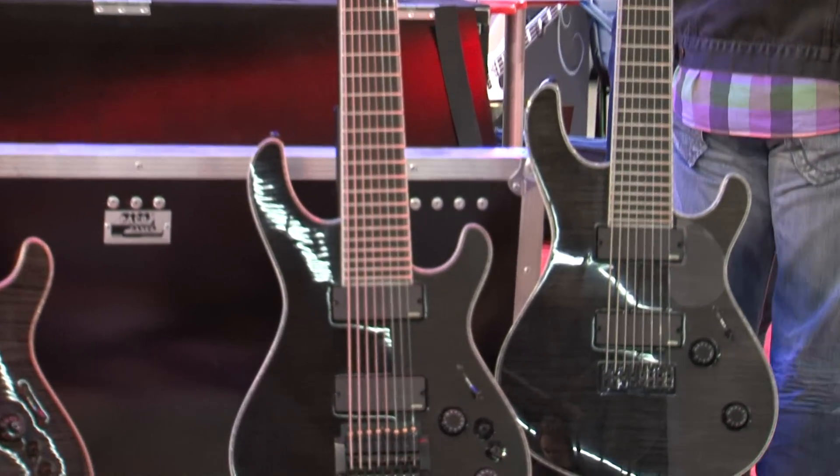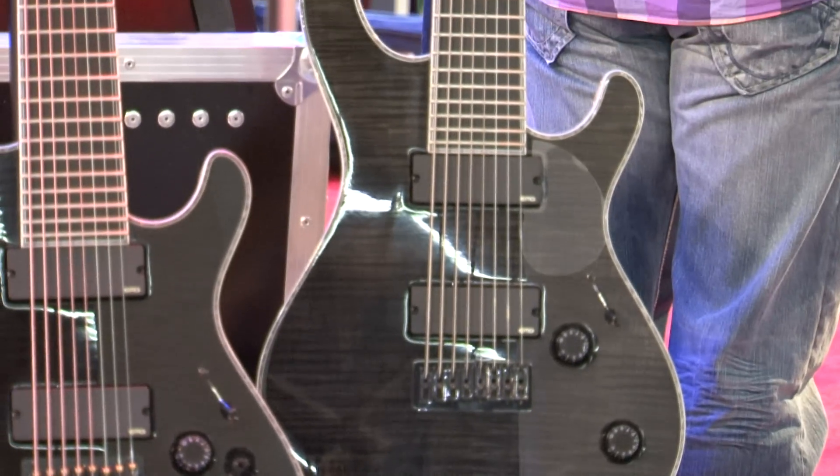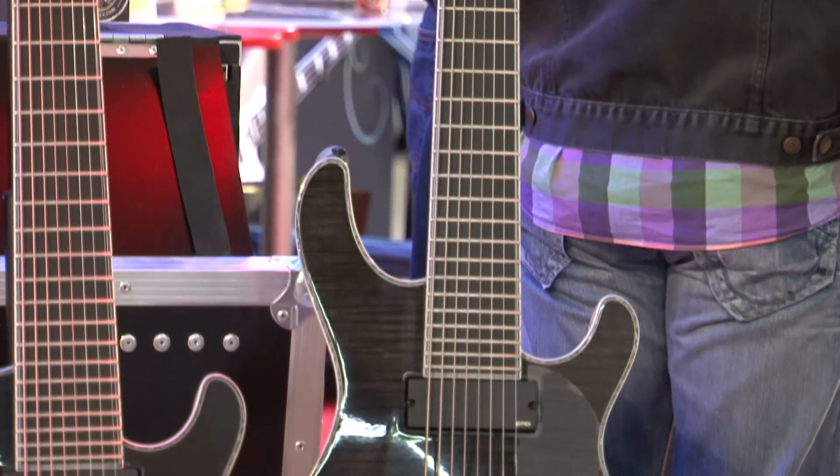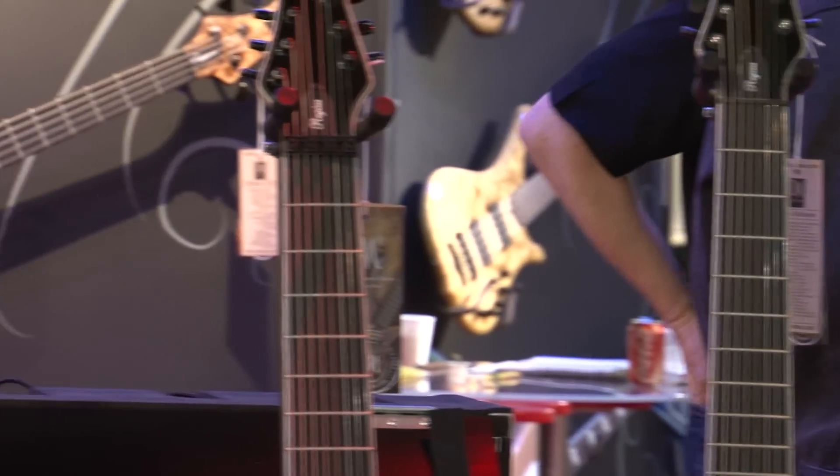But these two beauties are the latest what we did — an 8 string fixed bridge and an 8 string Kahler, both available just after the show.